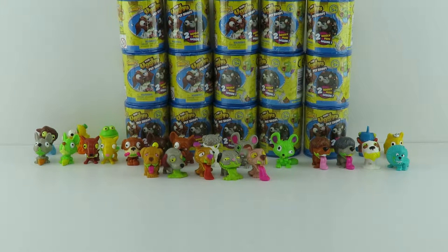Hey everyone, it's Joey. And I'm Chloe. Thanks for watching Toy Shop Surprise. This is part two of our Uglies Pet Shop Series 1. And as you can see, we got a whole bunch of cool ugly pet shop characters.